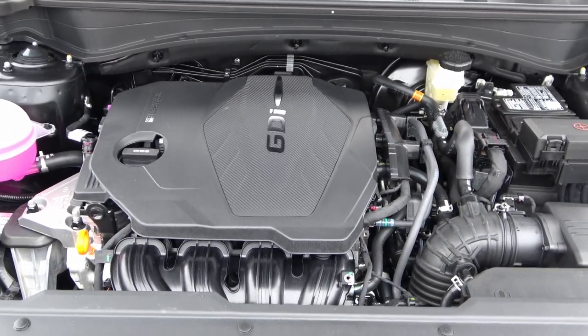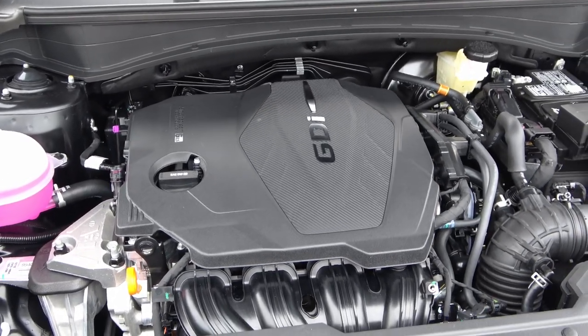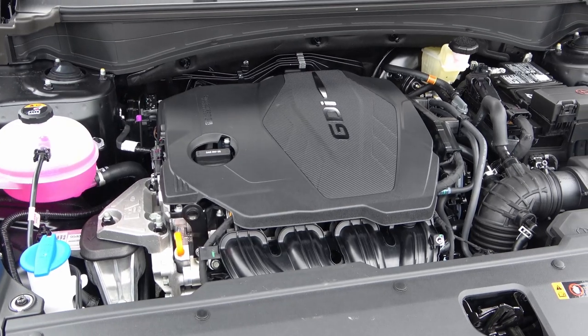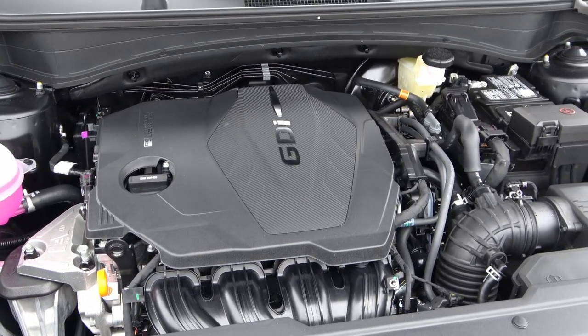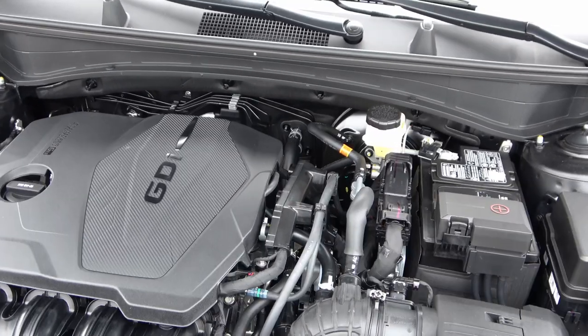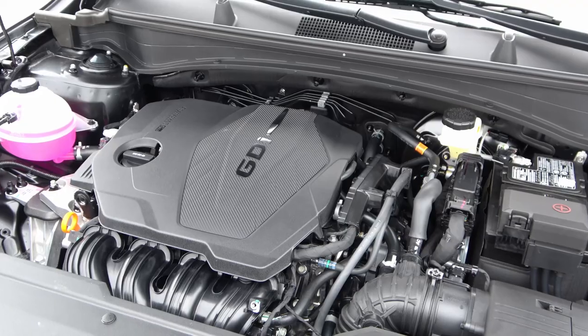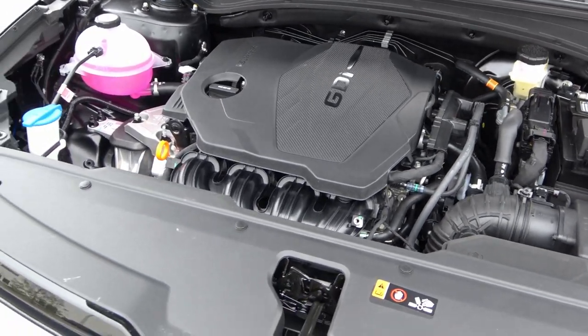It's not bad, but you should really start looking at the hybrid versions — there will be two: a hybrid and a plug-in hybrid. Both use a 1.6-liter engine with a bit more horsepower and better gas mileage. The hybrid is supposed to get 226 horsepower and the plug-in hybrid 261. Those are the ones worth waiting for.